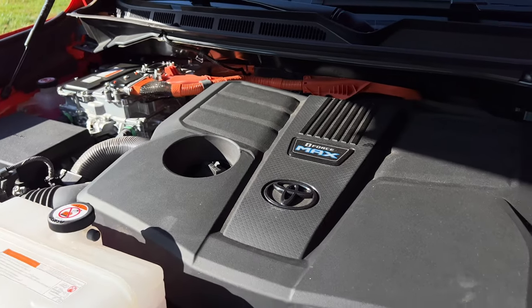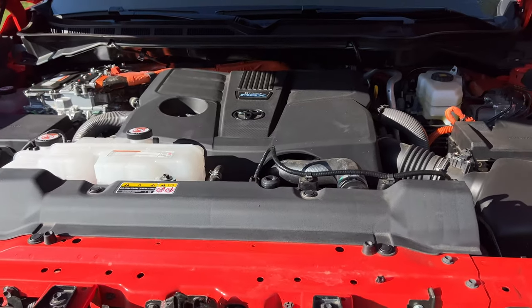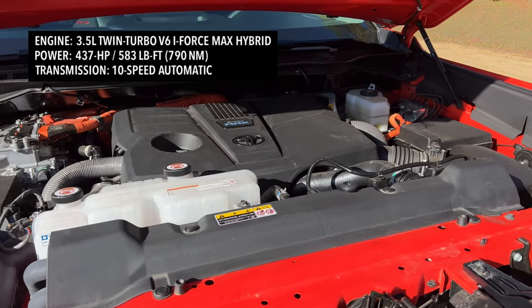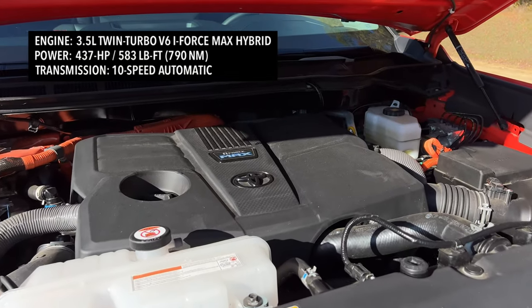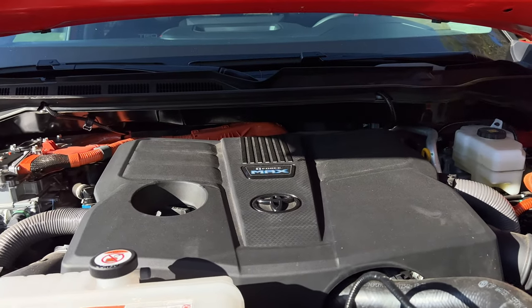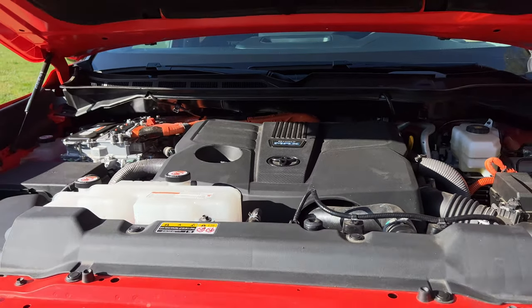The Tundra TRD Pro is powered by Toyota's new i-Force Max hybrid powertrain, which takes a 3.5-liter twin-turbo V6 and puts an electric motor between the engine and the 10-speed automatic transmission. It's good for 437 horsepower and 583 pound-feet of torque. But this hybrid isn't designed for higher fuel economy figures — it's designed for a higher torque curve to give you that power when you're towing or when you want to show off how fast your truck is. It also has fake engine noise pumped into the speakers to give it that V8 sound.